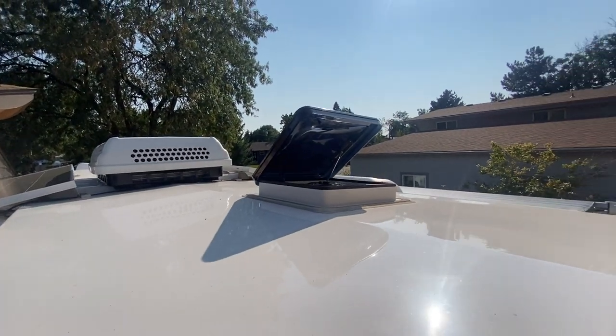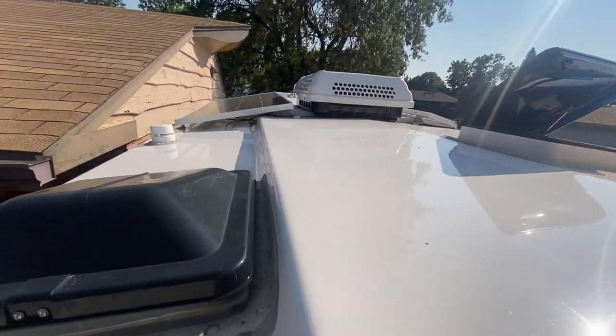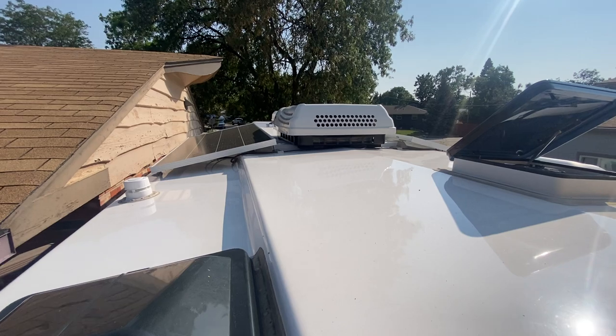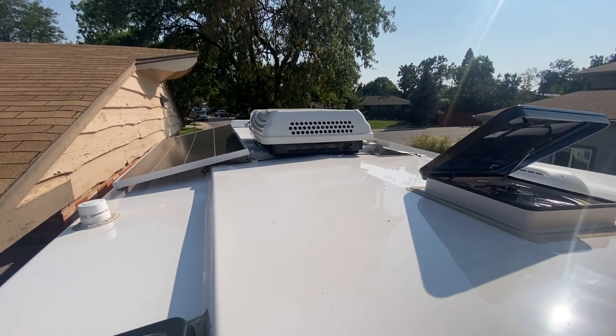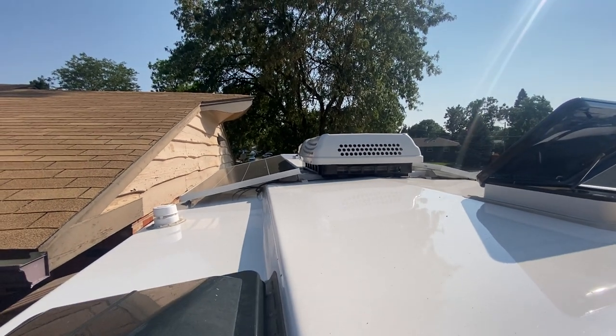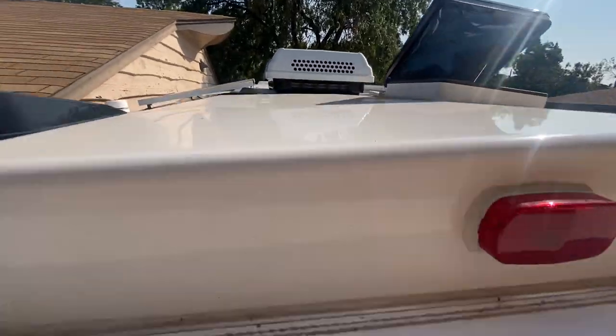On the roof you've got a Dometic air vent, a vent for your bathroom, and I believe 280-watt solar panels — one on either side. There's your air conditioner, and I think there's a satellite dish on the front, though I've never used it.